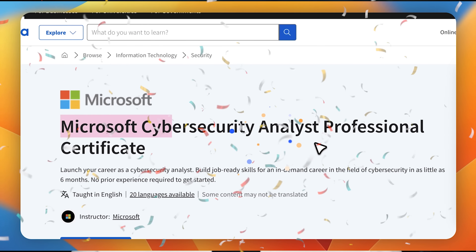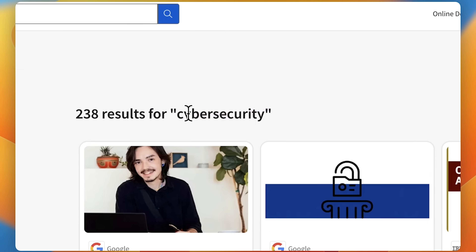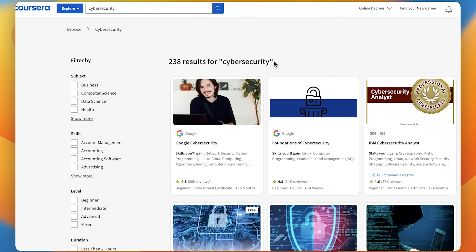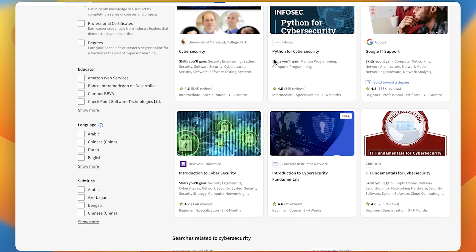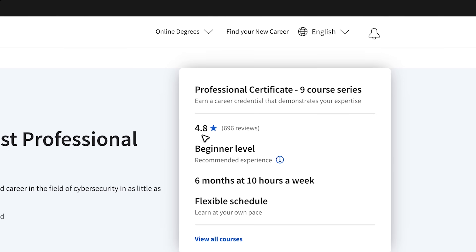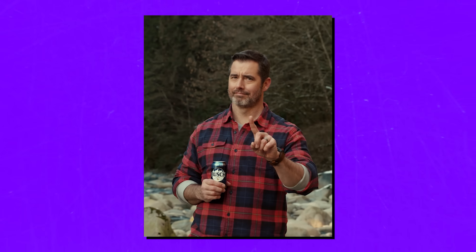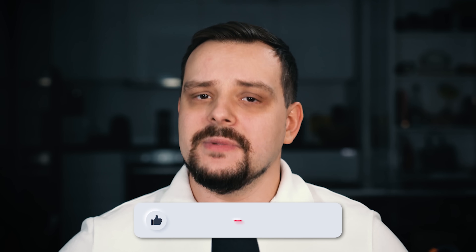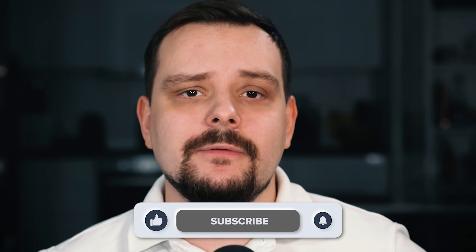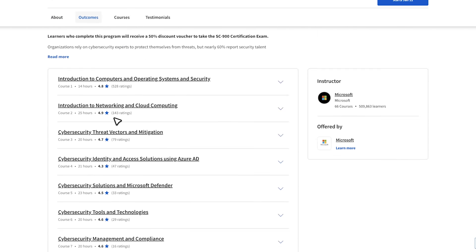The Microsoft Cybersecurity Analyst Professional Certificate is one of the most popular cybersecurity certifications on Coursera today. Almost 40,000 students have joined it, and it has an impressive rating of 4.8 out of 5. But is it that good, or should you choose a different option online? My name is Daniel and in this video I will talk about the Microsoft Cybersecurity Analyst Professional Certificate.